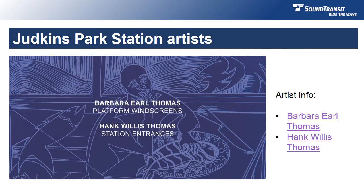Barbara is developing a story in pictures for the places along the platform. Her story will be loosely based on the idea of a community passing the torch from one generation to another, told in repeating images and made of metal and glass. Hank is developing a series of artworks for the entrances at the station. He often works with photographs that he finds in archives and libraries, and in the case of this project, he'll be working with images related to Seattle's Central District and Judkins Park. We're looking forward to introducing both Hank and Barbara to you as their designs progress.